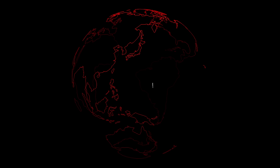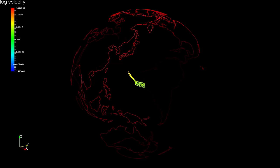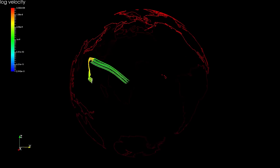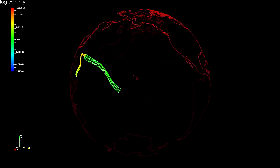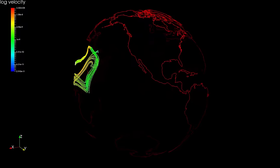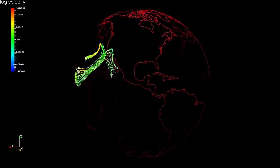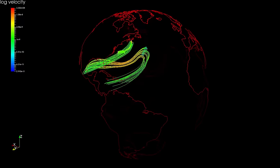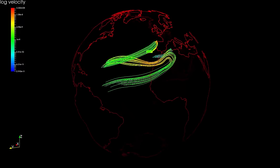We follow these particles on their long journey from Earth's surface to the deep interior, eventually rising back up after thousands of kilometers and then again descending. This cyclic flow of rock is called mantle convection.